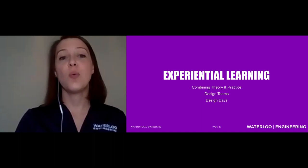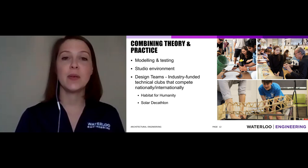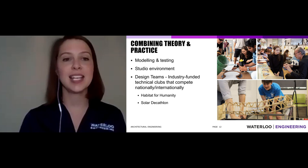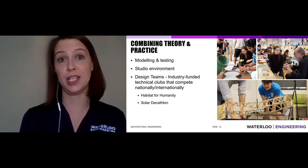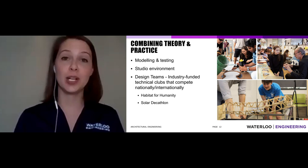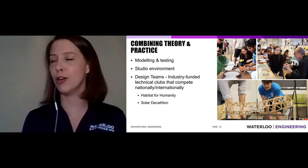Waterloo's big ticket item is making sure you learn from day one through experiential learning. Our AE program has built-in experiential learning: for all project-based learning in studio, we model and test things. You might build a bridge out of popsicle sticks or a beautiful building model — something scaled down so you don't have to build the entire thing. But what makes us engineers and not just architects is that we test them. We load the popsicle stick bridge with weights to see how much it can carry. This design-and-test method is very common in engineering practice.